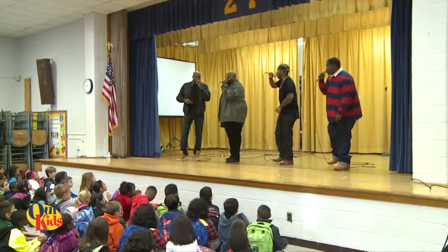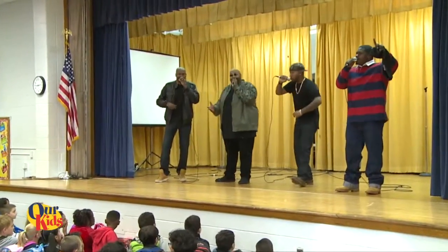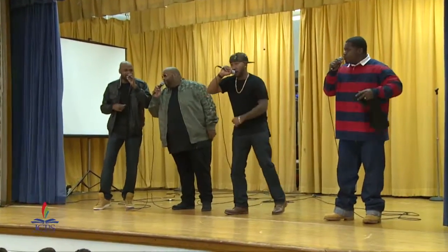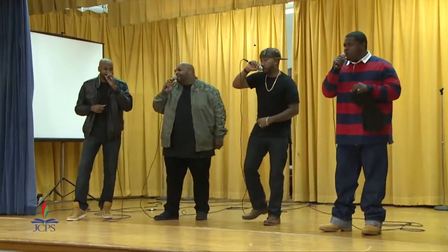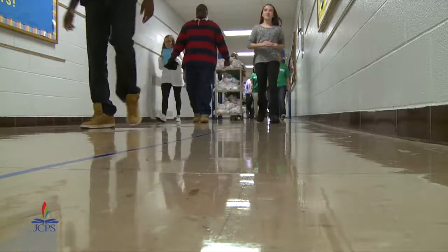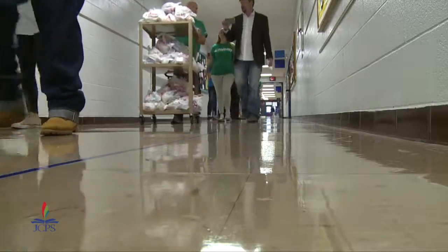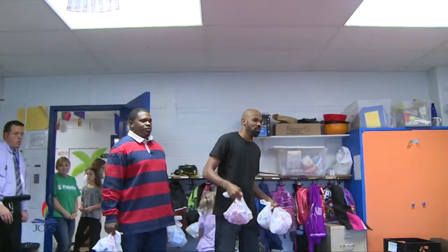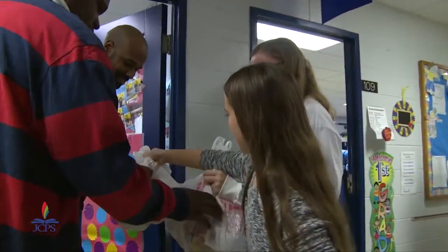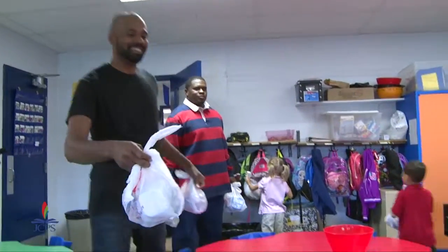Somewhere over the rainbow, way up high, there's a land that I heard of once in a lullaby. Blessings in the Backpack is one of those big programs that has been going on district-wide, to provide a weekly meal to students in need. Here at Zachary Taylor, for the past few years, we've had about 200 to 250 kids who every week receive a bag of food items they can take home to eat over the weekend.